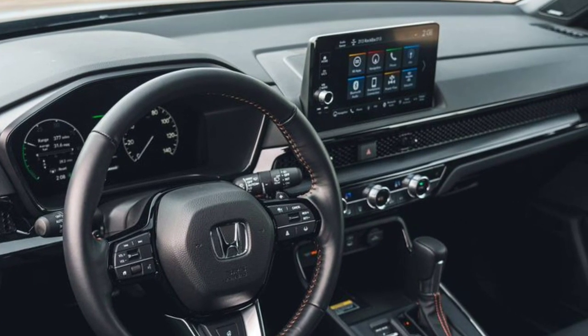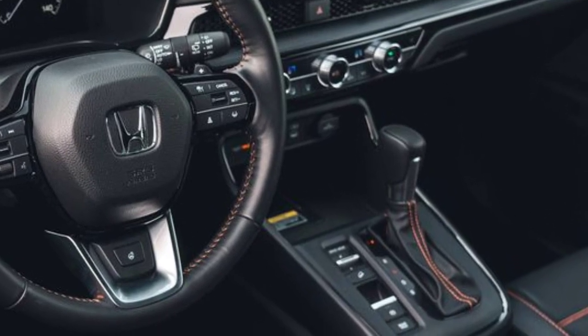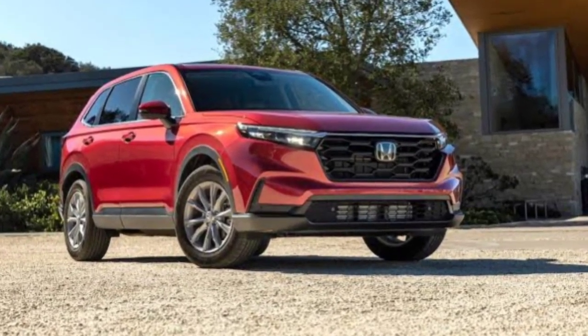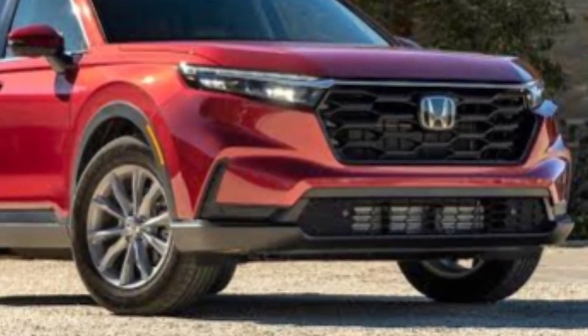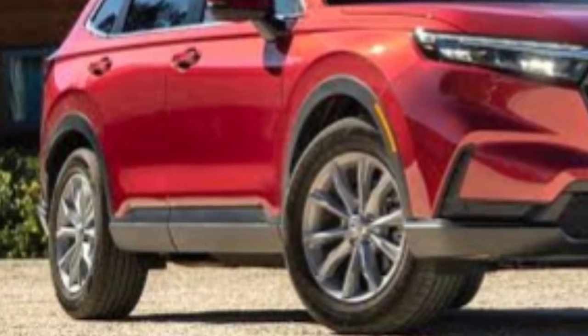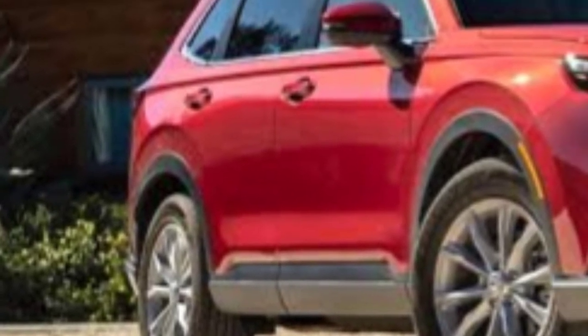The price of the 2024 Honda CR-V starts at $30,850 and goes up to $41,550 depending on the trim and options. The CR-V's LX, EX, and EXL are all gas-only models. The Sport Hybrid, Sport L, and Sport Touring Hybrid come exclusively with the hybrid powertrain, and these are what we'd recommend most.